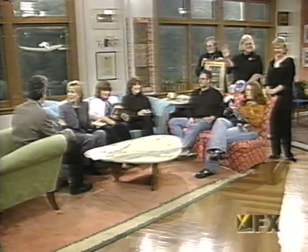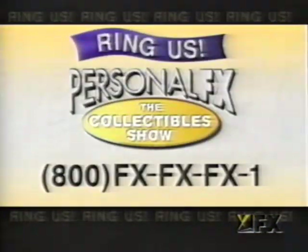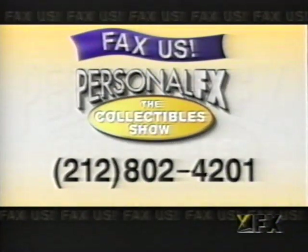We hope you all had a good time in the apartment, and to all of you at home, make the most of your day, and we'll see you back here tomorrow. So long, everybody. If you'd like to get in touch with Personal FX, call us at 1-800-FX-FX-FX1, or you can fax us at 212-802-4201. You can share your comments, questions, or be our guest.